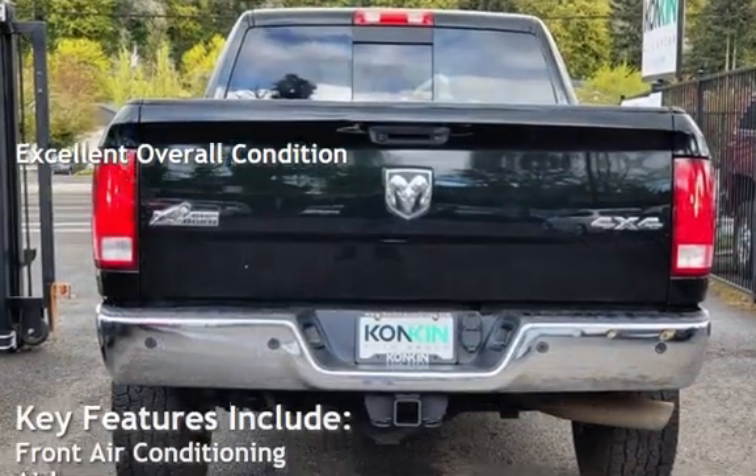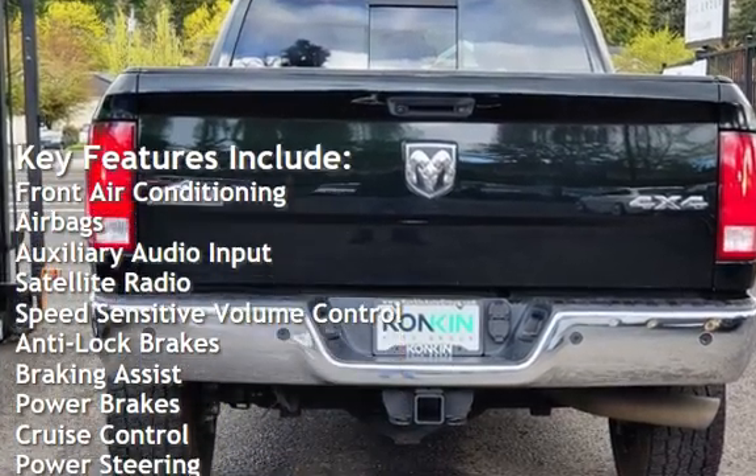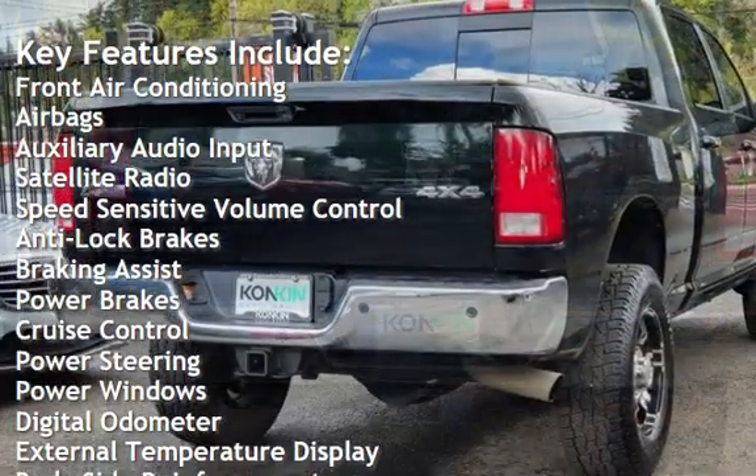Key features include front air conditioning, airbags, auxiliary audio input, satellite radio, and speed-sensitive volume control.